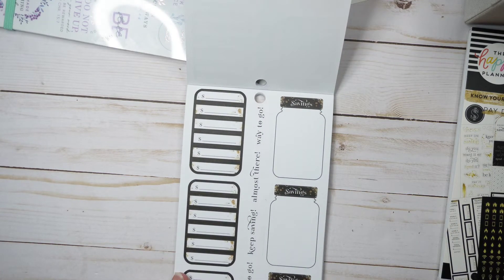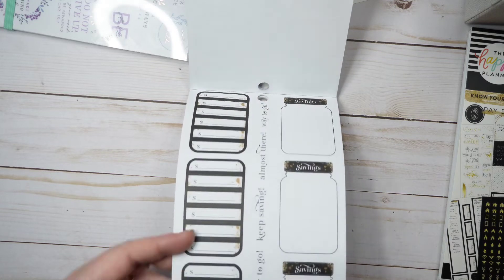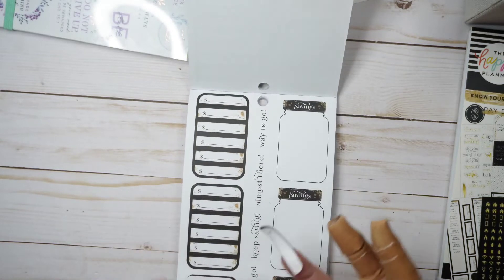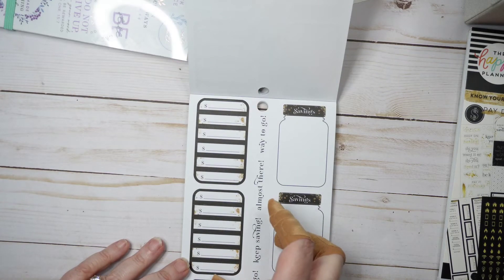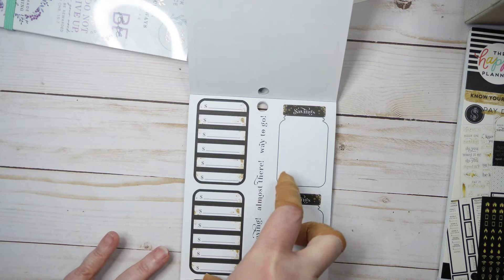There are little saving stars with 'almost there' and 'way to go, keep saving.' Then you see these things on the side and wonder what they're for—they're individual stickers that come off and fit a jar illustration, so every time you save money you can put a sticker on the jar. I thought that was really cool; I haven't seen them do that before.